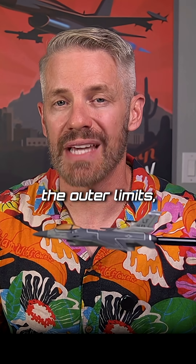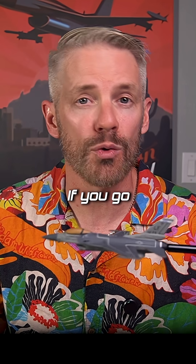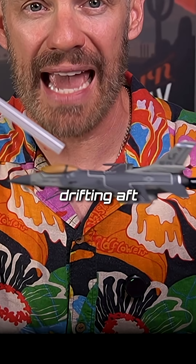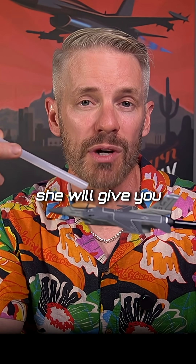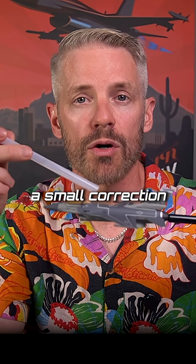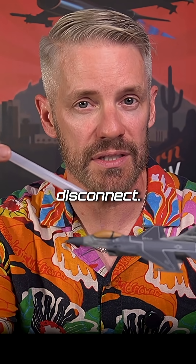As soon as you start to reach the outer limits, the boom operator will disconnect. If you go too quickly, it will automatically disconnect. So if you're drifting aft too quickly, it will just force disconnect. If the boom operator sees you, he or she will give you a correction and say, go forward five, go up two. They give you a small correction and hopefully you can save it. And if not, they will disconnect.